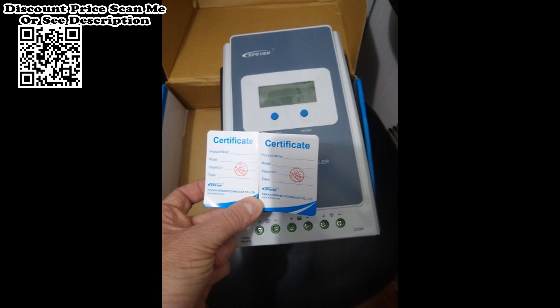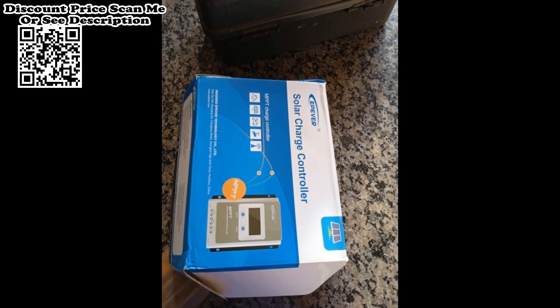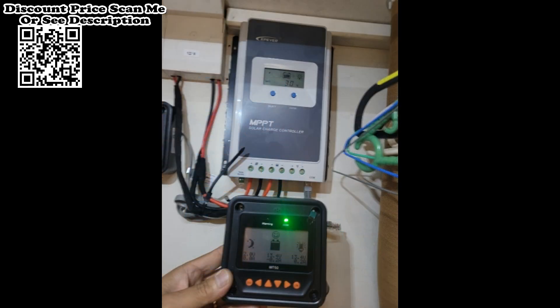Multiple load control methods. The Tracer series is based on a common negative design and advanced MPPT control algorithm, with LCD displaying running status. This product is artistic, economical, and practical. The improved MPPT control algorithm minimizes the maximum power point loss rate and loss time.